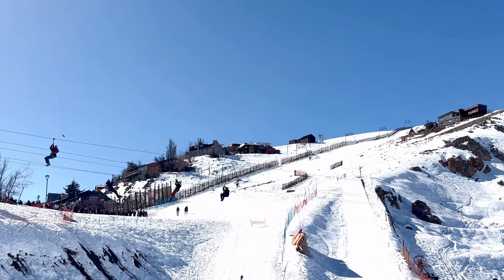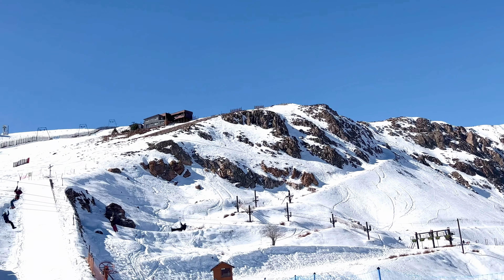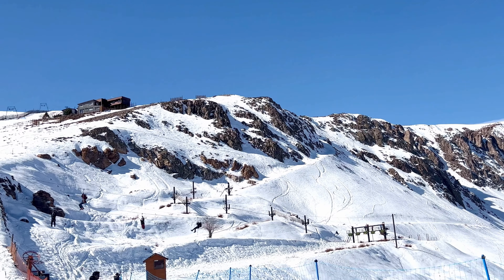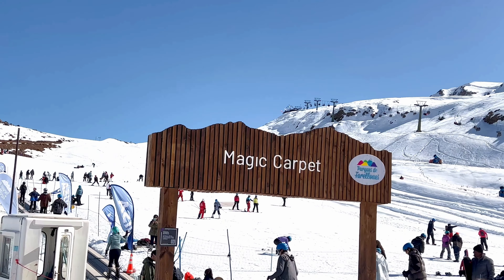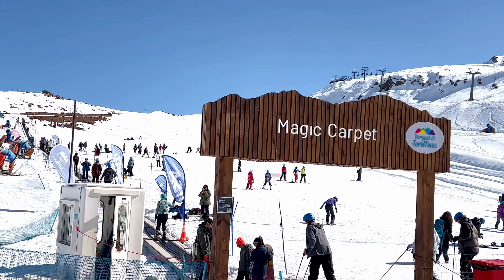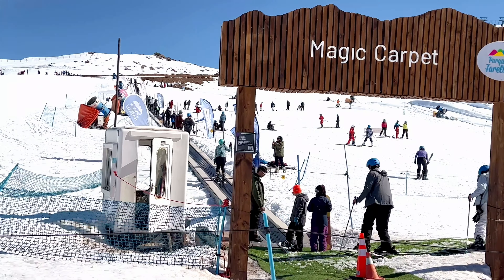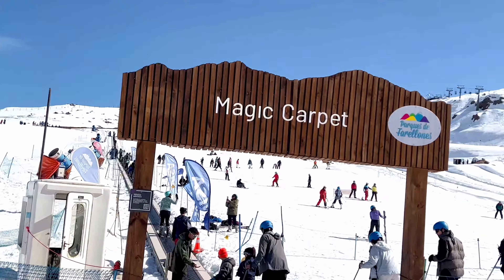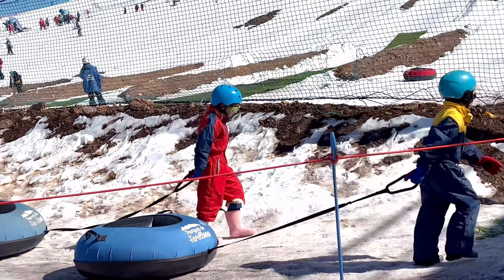Ziplining is at a higher altitude, so the cable chair is a good option to reach there. And this is the magic carpet — I love these ski escalators. You don't have to walk all the way to the top; just hop onto these escalators and they take you to the top from where you can get a nice flow for skiing. Here, these people are going for individual tubing.